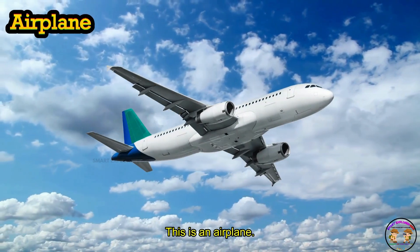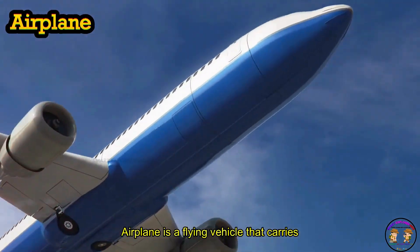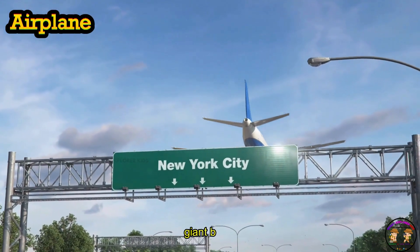This is an airplane. An airplane is a flying vehicle that carries people across cities and countries. Airplanes zoom through the clouds like giant birds.